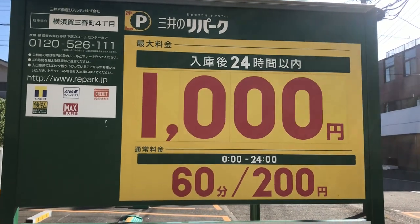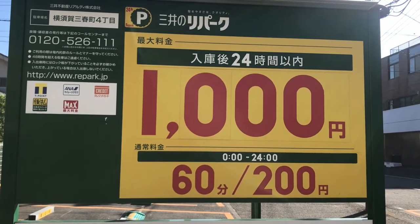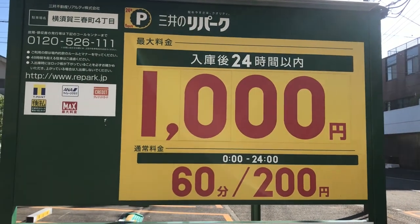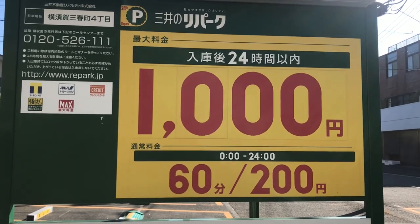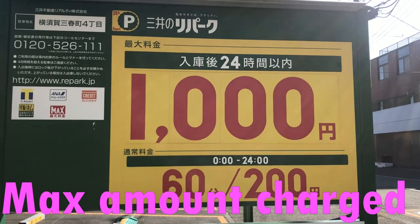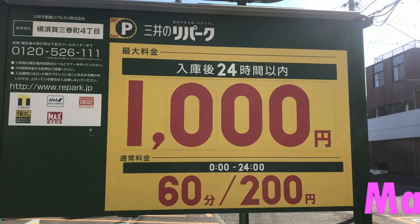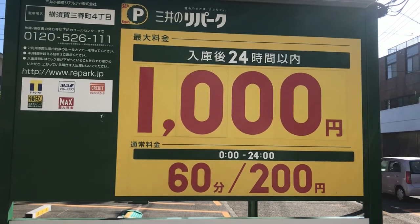First off, let's go over the sign. When you first approach a coin park, you'll most definitely see the sign. You'll notice it says 1,000 yen — it's in bold and enlarged so people driving by can see it. The 1,000 yen is basically saying that is the cap for a 24-hour period that you will be charged, which is very important.